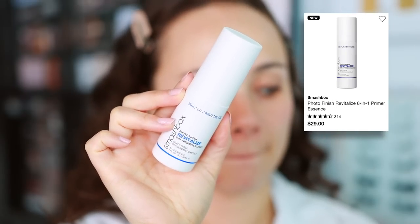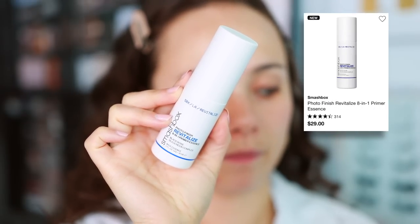The first item is the Smashbox Photo Finish Revitalize 8-in-1 Primer Essence. I picked this up on a whim — I hadn't heard anything about it — and this is terrible. It's a travel size; they do sell it in a bigger size, but it smells so bad and I feel like it doesn't do anything on my skin. It is a spray format. I thought it was going to be a lotion-y product. It's supposed to do a lot of things for your skin, but it smells too bad for me to suffer through.